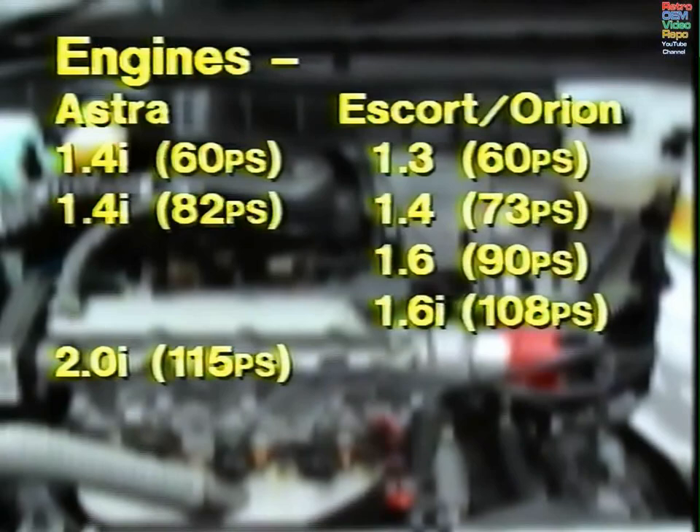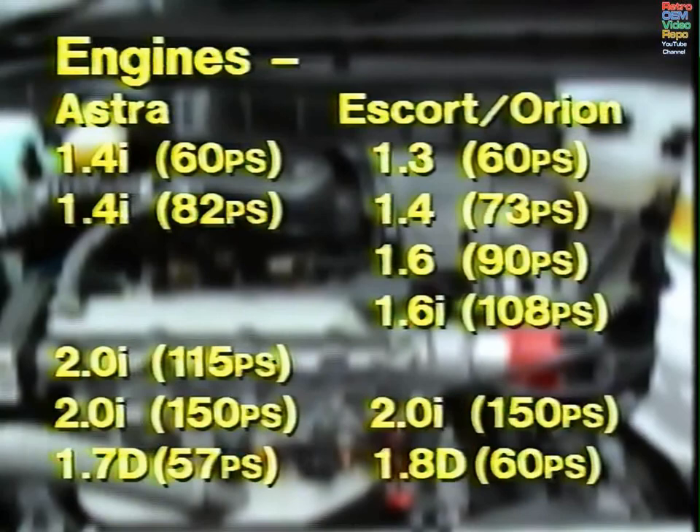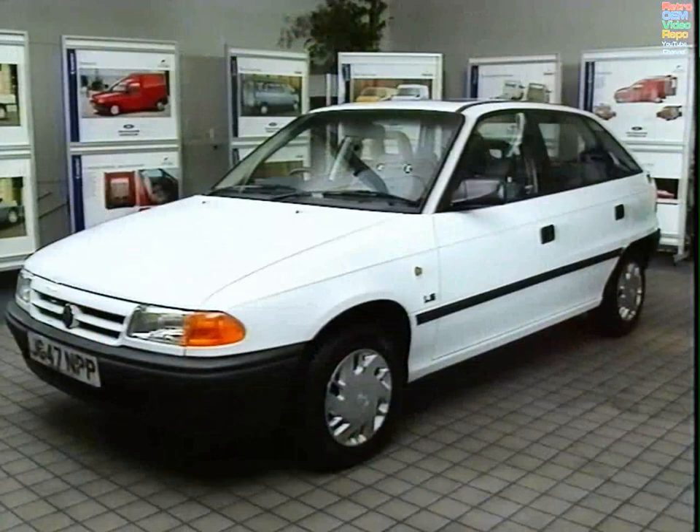Then there's a 2.0-litre injected Astra engine, before moving on to the hot engines at the top of the range. Both Vauxhall and Ford, of course, offer diesels. The Astra is a 1.7 at 57 PS; the Ford is a 1.8 at 60.